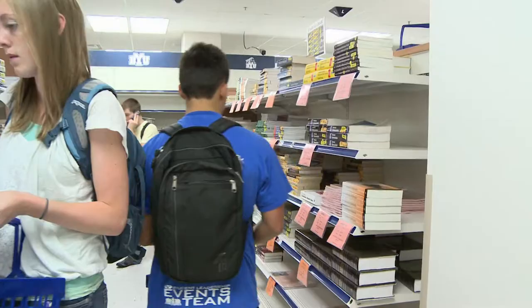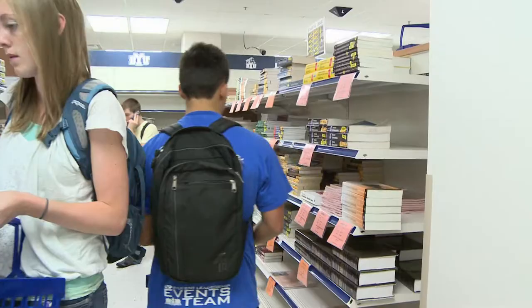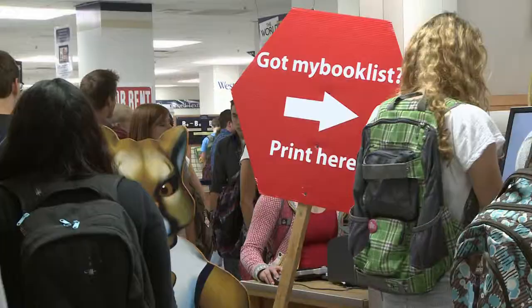Student Devin Nita is just one of the thousands of students returning to BYU this fall and says the bookstore is helping him have an easy transition. "I just recently came back yesterday, so I was kind of freaking out — I don't know what books I need to get — but it's really convenient when they have those kiosks where you just print out your book list. They have everything checked up."